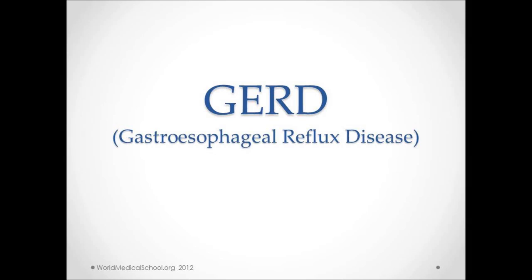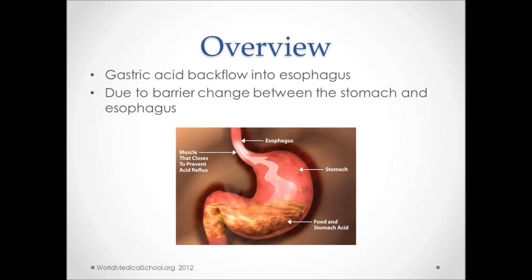Hello, this is Shenil and today I'm going to be talking about GERD, or gastroesophageal reflux disease, or simply acid reflux. I will also discuss ways to diagnose and treat GERD. GERD is caused when stomach acid flows back into the esophagus, due to a barrier change between the stomach and esophagus. Over 20% of the American population has experienced symptoms of GERD, and it can occur in all age groups and is common in both men and women.